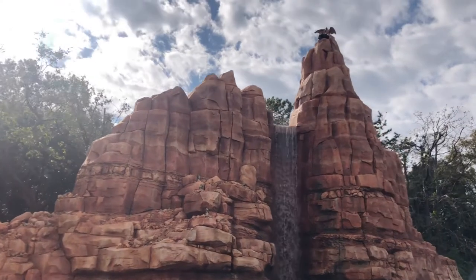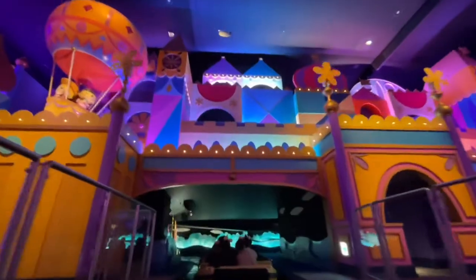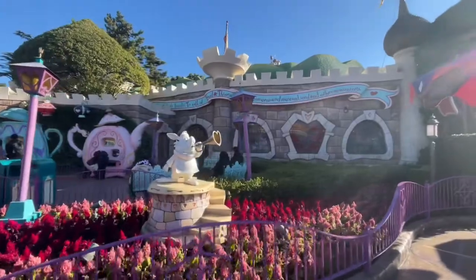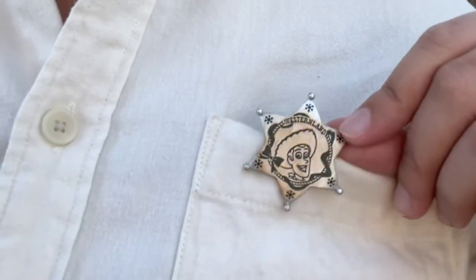I hope you guys enjoyed this compilation of Tokyo Disneyland photo spots. If you know other spots that I didn't mention, let me know in the comments below. Make sure to watch my other Disney-related videos too, and if you found them helpful, give it a like and subscribe for more. Thank you for watching until the end, and I'll see you guys again soon. Bye!